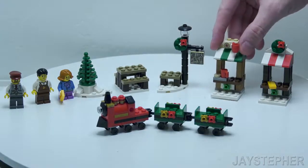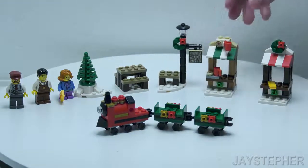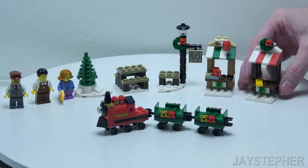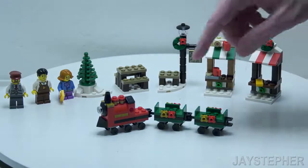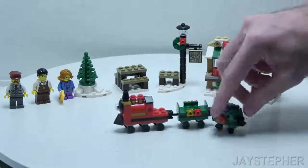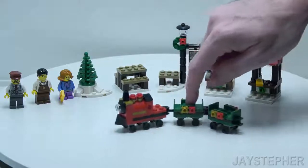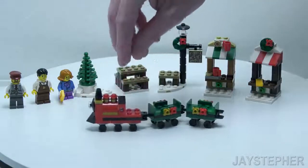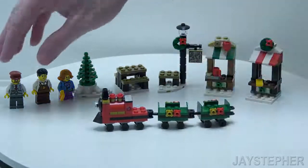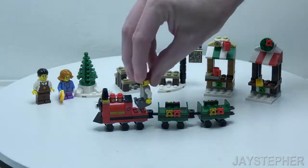This appears to be a hot chocolate and donut stand. I'm not sure what this other booth is supposed to be. On the bottom, of course, we have the Christmas Train — there is no track, but it does roll fairly well on a flat surface. The cars can easily detach, and it looks like we can set our minifigures on as well.